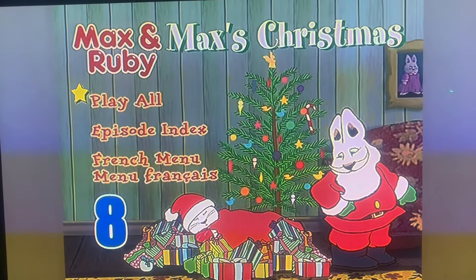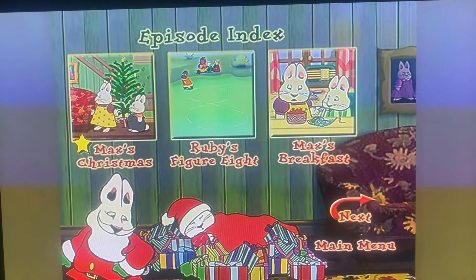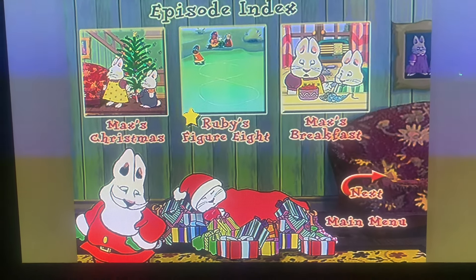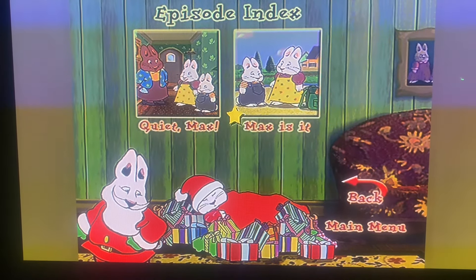Hey guys, today we're going to do a menu walkthrough of Max's Christmas 2004 DVD. As you see here, there's Max's Christmas, Ruby's Figure 8, Max's Breakfast, Quiet Max, Max Sit.